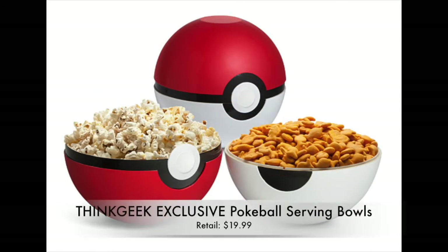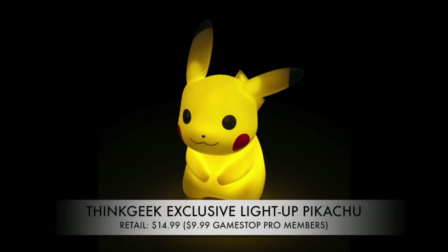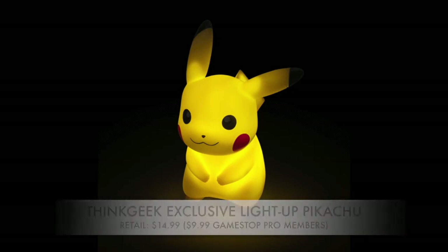If you want to serve holiday snacks in style, we have the ThinkGeek Pokéball Serving Bowls. They're easy to store, easy to clean, and look amazing — two separate bowls that clip together to form one Pokéball. Retailing at $19.99, it's the most fun way to serve your holiday snacks. Note that it is a ThinkGeek/GameStop exclusive, so you'll need to get it online or in-store at one of those locations.